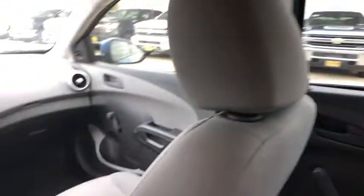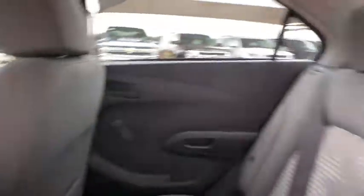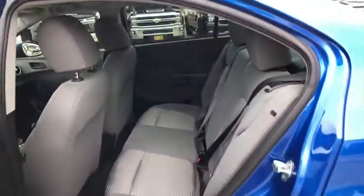AM FM stereo radio, front wheel drive, rear defrost, power door locks, MP3 player, bucket seats, trip computer, security system.